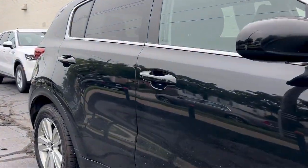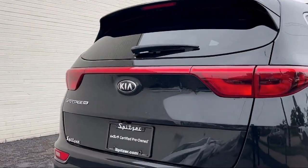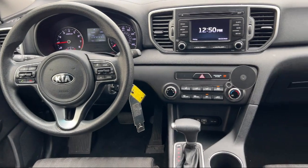Electronic Stability Control, Rear Seat Center Armrest, Outside Temperature Display, Steering Wheel Controls, Speed Sensing Steering, Rear Spoiler, and has less than 70,000 miles on the odometer.